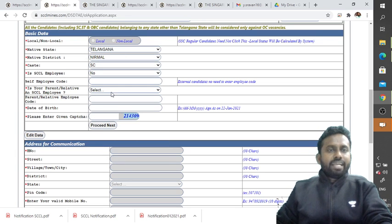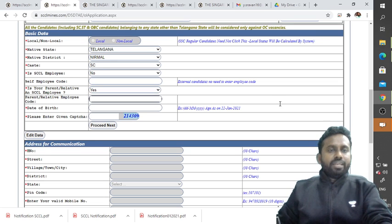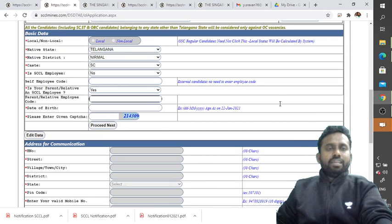Next, indicate whether you are an SCCL employee. External candidates do not need to enter any employee code. If you select Yes, enter your employee code. Similarly, indicate whether your parent or relative is an SCCL employee — if yes, enter their employee code; if no, leave it blank.